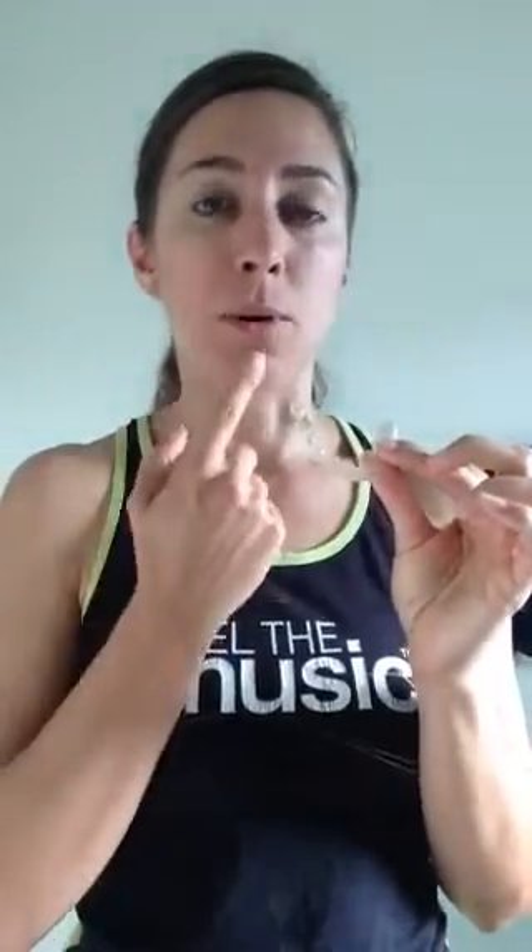Tray 18 was my last tray, and tray 17 before that. My dentist was pleased with where my teeth landed on tray 17, and he bumped me up one more tray for the lowers, and now they're good.